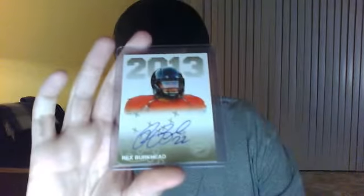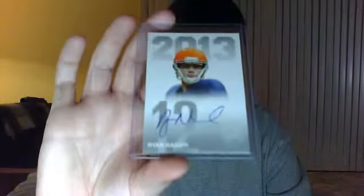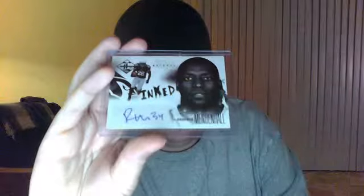Rex Burkhead Gold, number to 199. Ryan Nassib Silver, number to 99. Playmakers Andre Ellington — he's playing really well for the Cardinals. 13 of 25, Rashard Mendenhall.